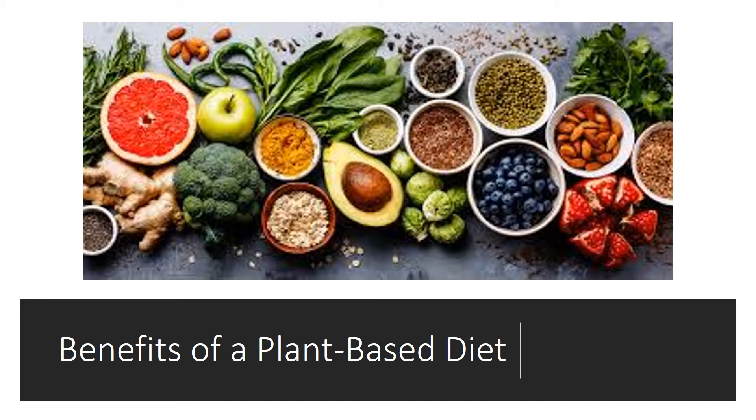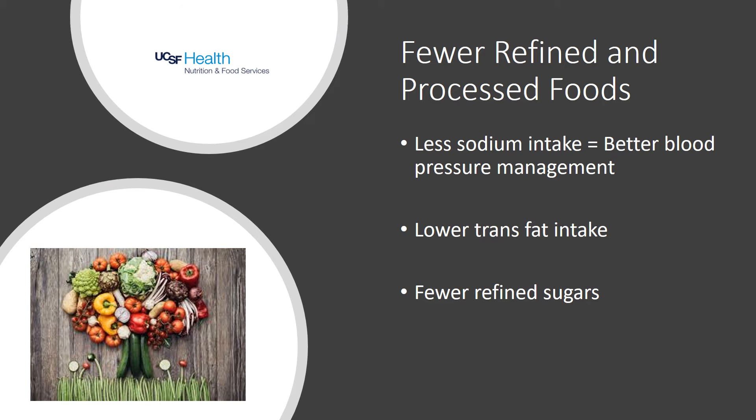Following a plant-based diet tends to increase your intake of more fresh, whole foods and replaces processed and refined foods. Processed foods are higher in sodium, which contributes to higher blood pressure and adds stress on your kidneys. Decreasing the amount of sodium in the diet can help better manage blood pressure and decrease strain on a new or solo kidney.